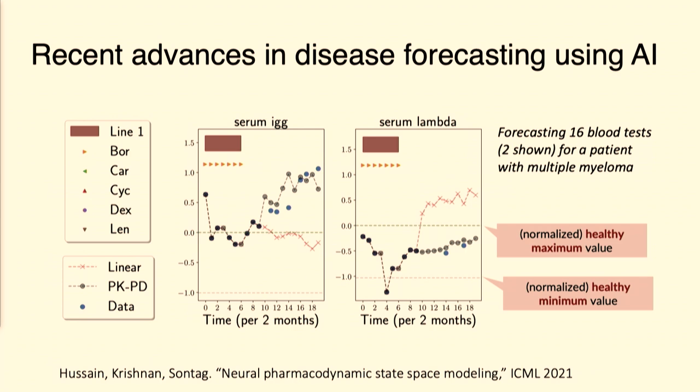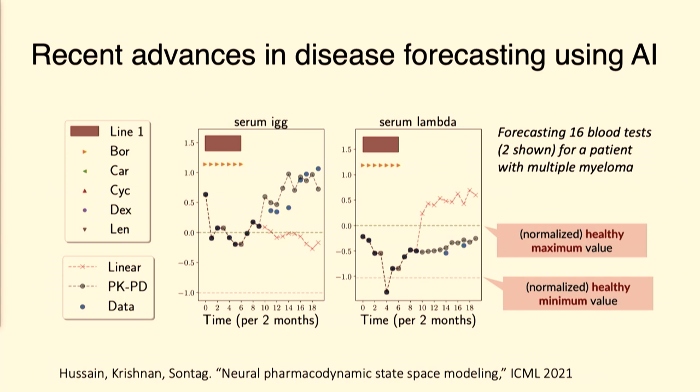That's exactly what we've been working on here at MIT. We developed a new class of models that we call deep Markov models that are very good at forecasting the patient's future biomarkers, adverse events, and progression-free survival under each treatment option. Here I'm showing a forecast for a single patient not in the training set, conditioning on the first 16 months of data — the black dots. We're forecasting future biomarkers very important for understanding multiple myeloma cancer progression. Our algorithm forecasts are shown in gray dots, and you can see how closely we match the ground truth in blue, compared to earlier linear modeling approaches shown in red.